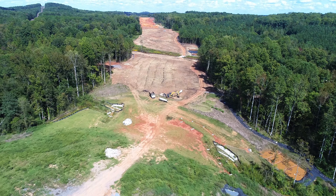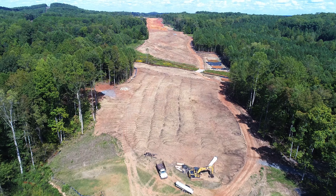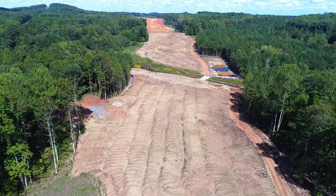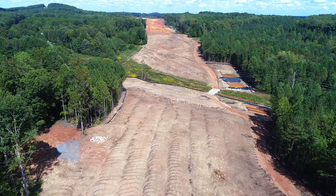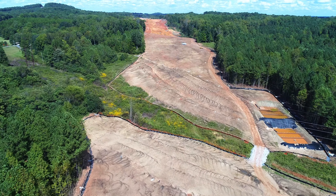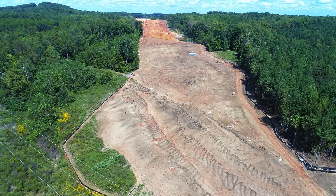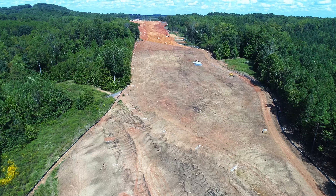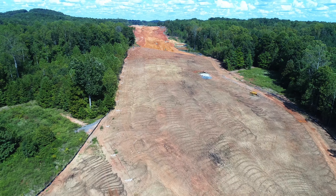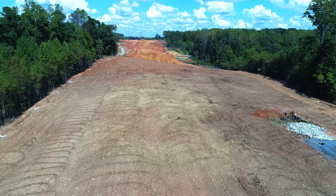Now we'll cross back over Pine Hill Road and head back toward 42. See where they've grassed it? See those little dark streaks? That's where they spray this tar-like material out to help keep the straw that they've scattered out there to stay in place and not blow away.